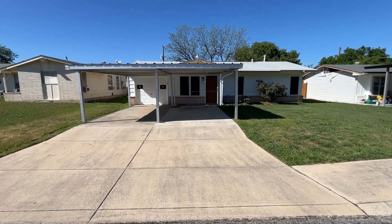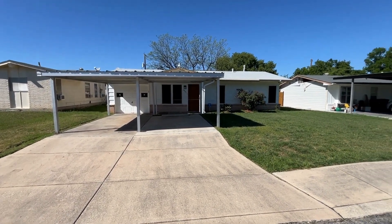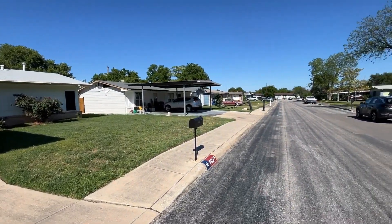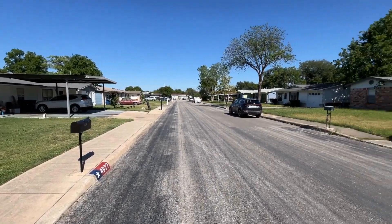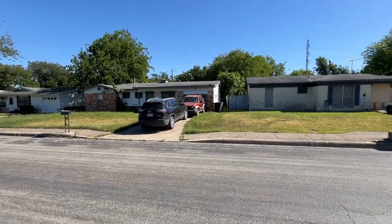Right Property Group is proud to present 4927 Ferris Street here in San Antonio, Texas. We're going to take a look at the neighborhood first. This home is located in the Edgewood ISD and there have been many updates done to this home.